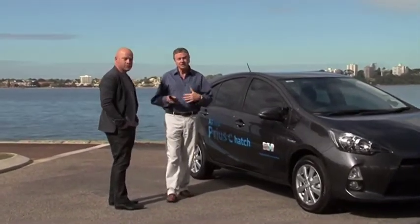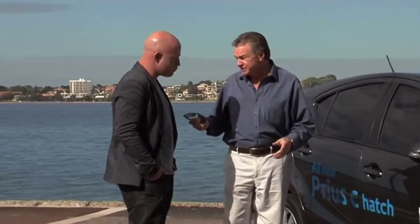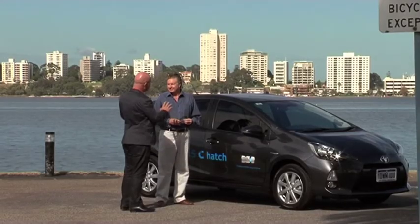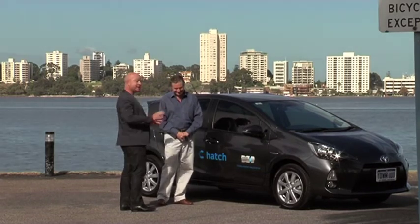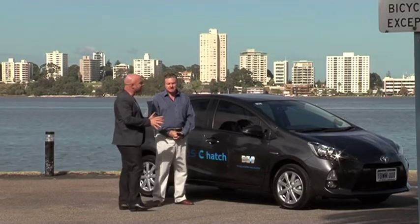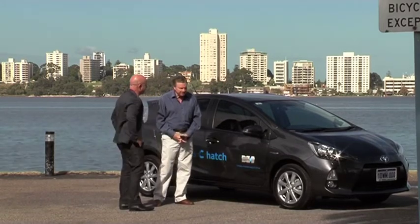A lot of us these days are concerned about our environment and this car takes care a lot of that. It's a very economical car to run. You'll be proud of me today because I've done a lot of research on this car — I did some stats, so I'm now a statistician. I'll prove that this car is not just economical, it's also an investment.